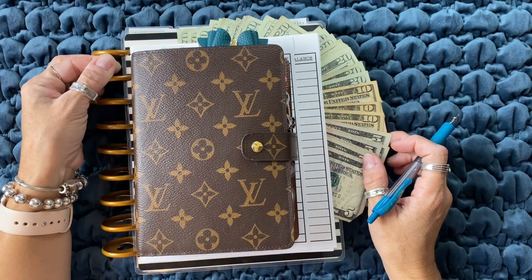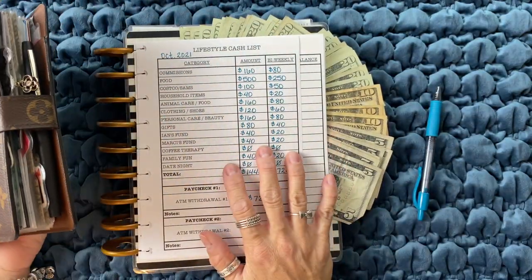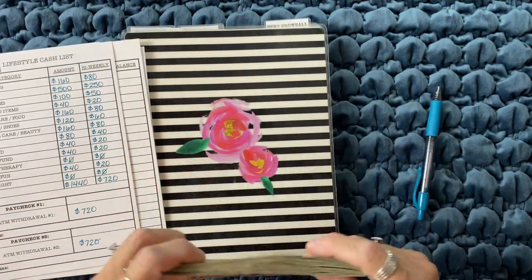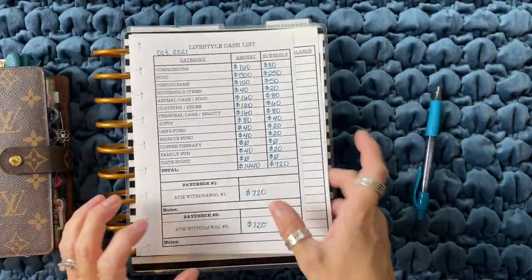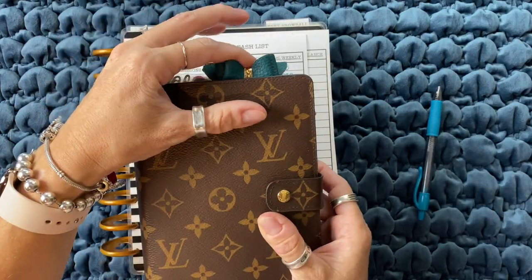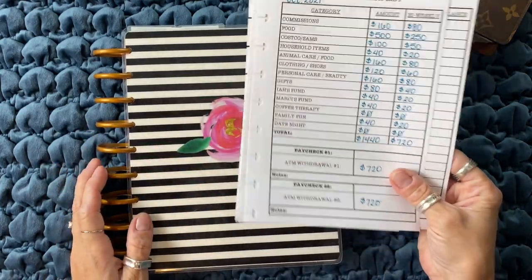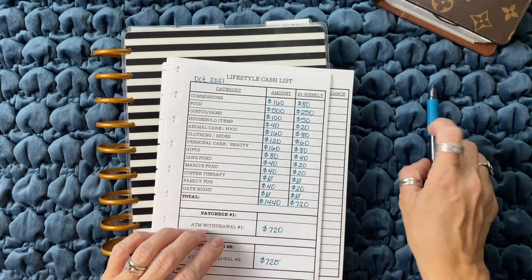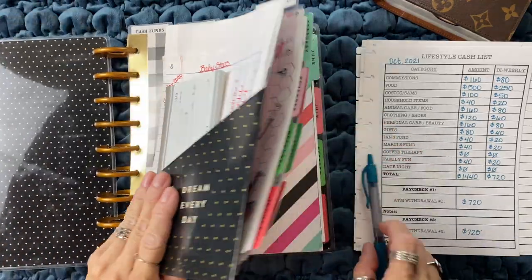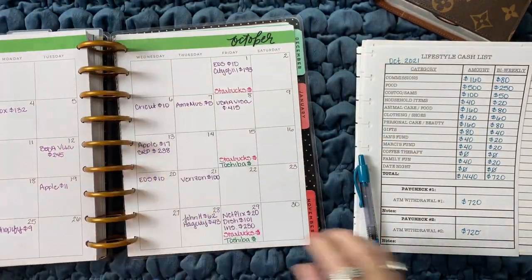Hey everyone, it's Marcy Sautter, the Rusty Blonde. Welcome back to my channel today. As you can tell from this image here, we are going to be doing my October 1st budget. I figured this one we would just jump right into it instead of me doing an intro and everything. So if you're new here, welcome. I have quite a few budgeting videos if you want to start from the beginning.